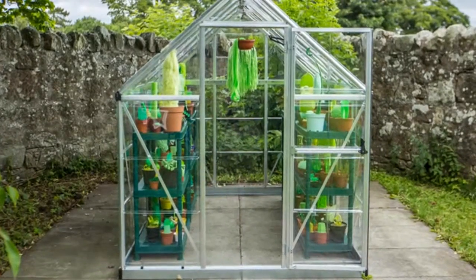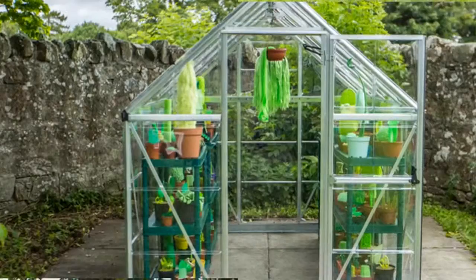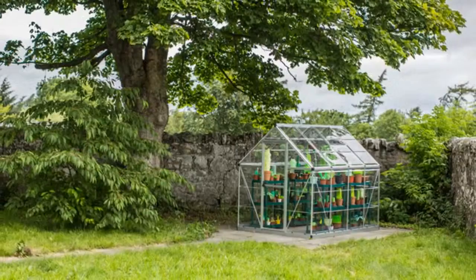When entering the luminous, transparent greenhouse set on the grounds of Lust and the Apple Gallery in Temple, Scotland, visitors encounter a familiar tableau of botanical life, interrupted by a surprising and surreal twist.